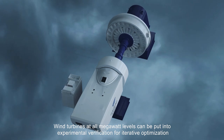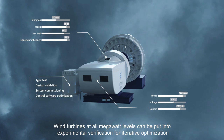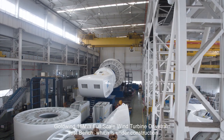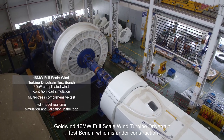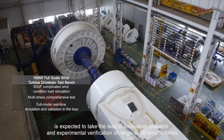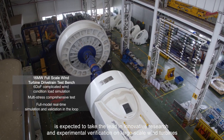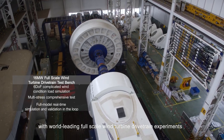Wind turbines at all megawatt levels can be put into experimental verification for iterative optimization. Goldwind's 16 MW full-scale wind turbine drivetrain test bench, which is under construction, is expected to take the lead in innovative research and experimental verification on large-scale wind turbines, with world-leading full-scale wind turbine drivetrain experiments.